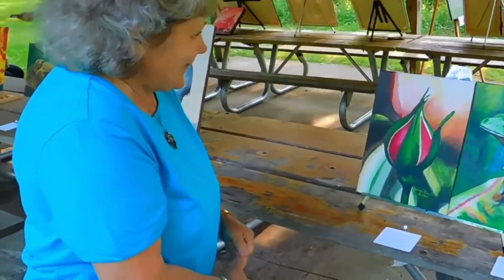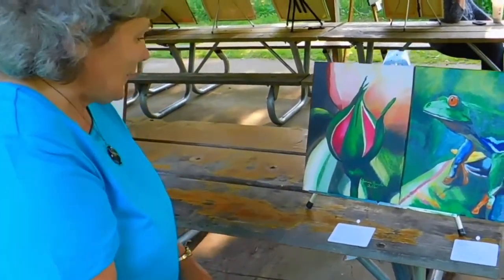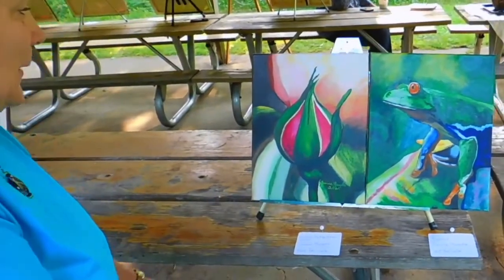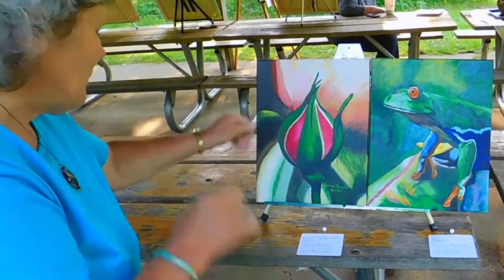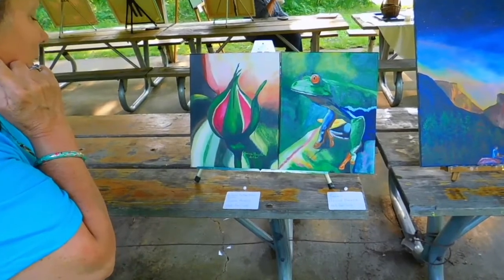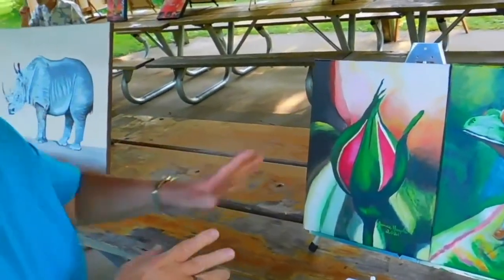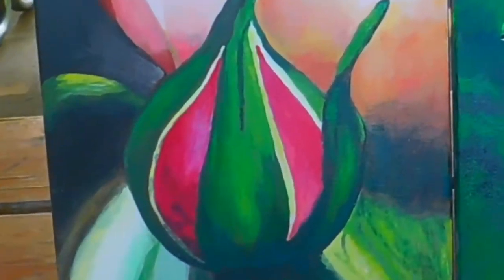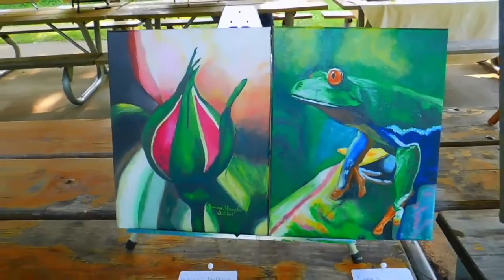And then this is a rose, titled 'A Rose by Any Other Name.' This was done with a black and white underpainting, and when I started working on the rose colors and the pinks, it was just wow, fantastic. I love doing it. It didn't take long to do and it was just a great experience.